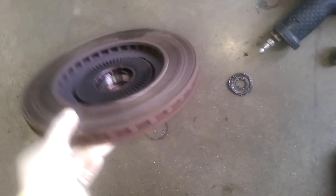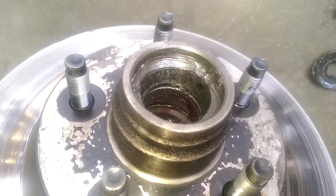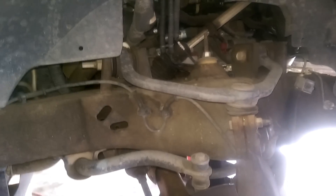The bearings on it took a shit. The guy was complaining about it. You can see the race is pretty much going on it. So we're getting new races, bearings, seals, and some other stuff.